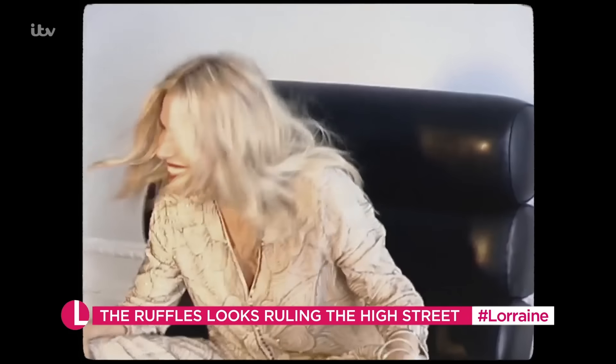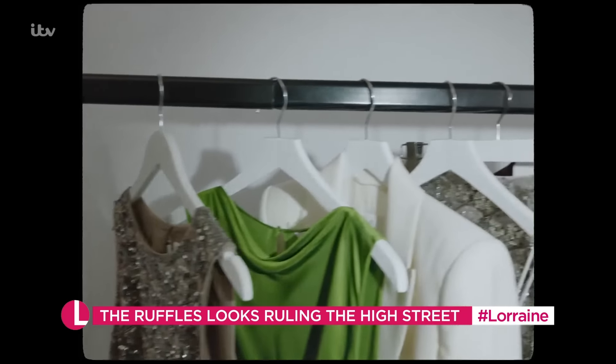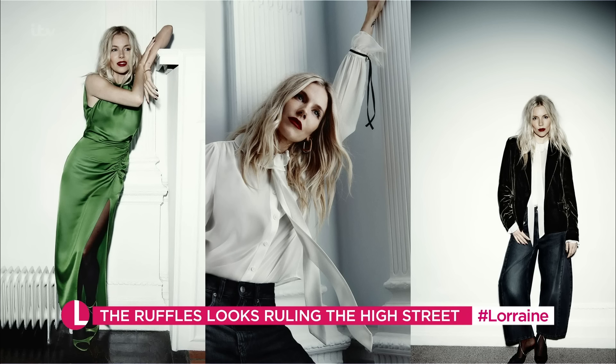Sienna Miller went and launched her collection yesterday at Marks & Spencer's. I love seeing these kind of celebrity big collaborations and stuff like that. It's a big move for M&S, isn't it? It was a complete sell-out, her first collection. So this is her second collection now — the first one was in the summer — and you can see some cracking pieces.